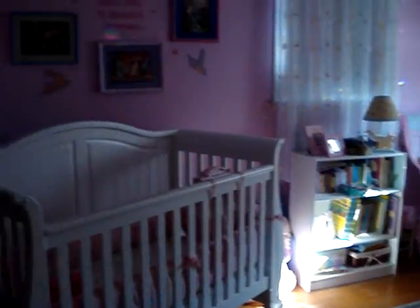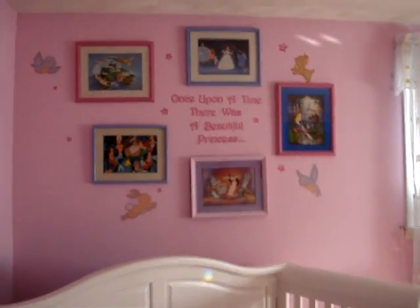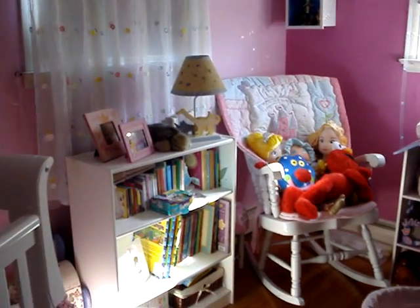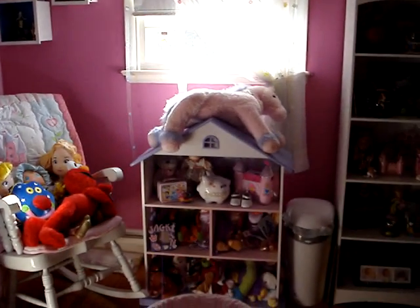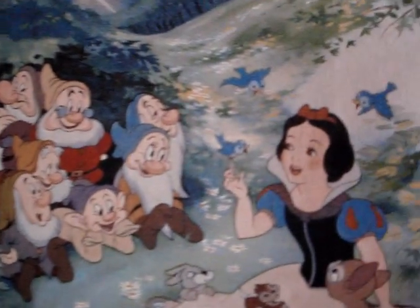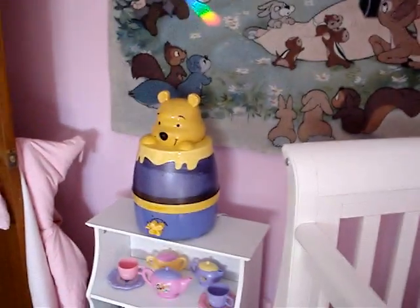And here's her bedroom — it is pink and purple. That's what I did with the Disney pictures I had up in the attic. Here's her bookshelf, her dollhouse, her vanity table, and her Snow White rug. She's pretty spoiled, and here are all her toys.